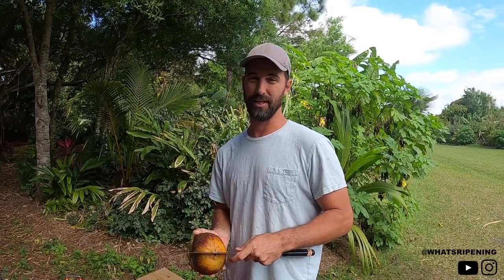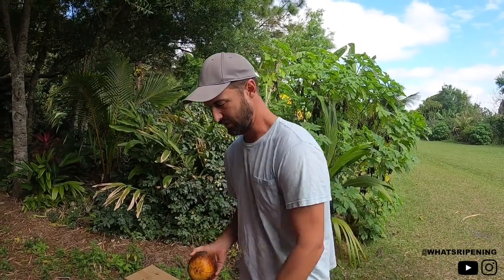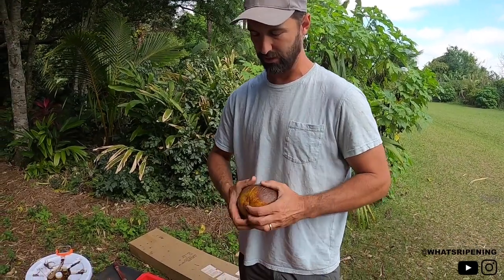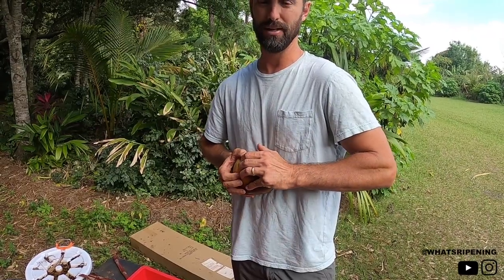There were 10 trees planted, and this is the first one with female flowers and fruit. We had other ones that made male flowers, and those are used to collect the sap as a beverage or you can ferment it.